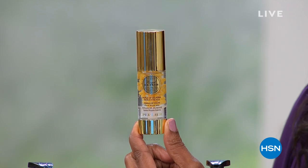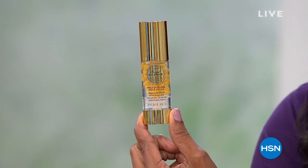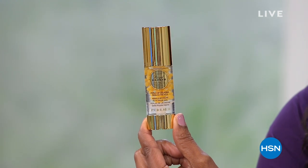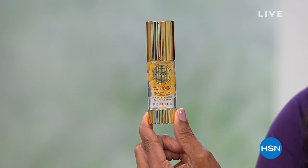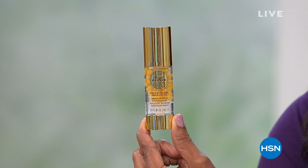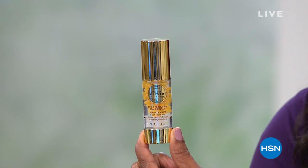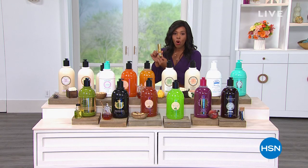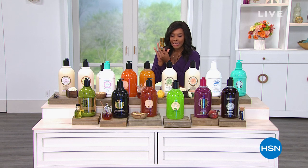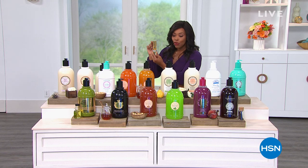This is the Royal Elixir Pearls of Youth Face Serum. This is an intense 21-day beauty treatment and face serum suitable for all skin types. You use it consecutively for 21 days, and you have these pearls that dispense unadulterated, fresh royal jelly. Stay with us because we're going to give you all of the details. It's more than 50% off of the HSN price.